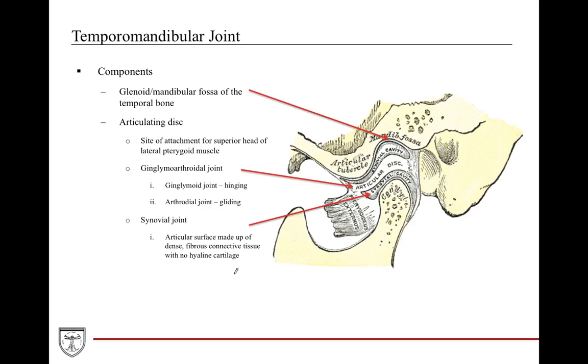The articulating disc allows for both hinging and gliding, which is important to remember. The articulating disc also has a synovial joint with synovial fluid immediately adjacent to the condyle to help with protection and support. However, it does not contain any hyaline cartilage whatsoever — it contains only an articular surface of dense fibrous connective tissue.